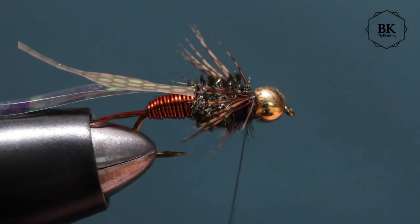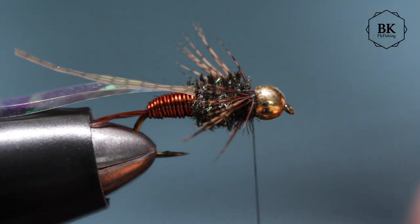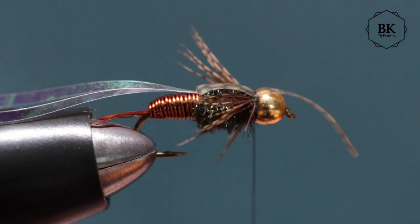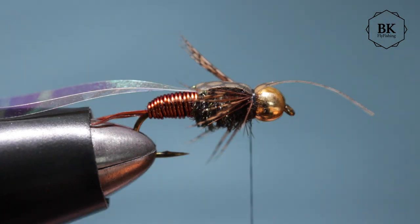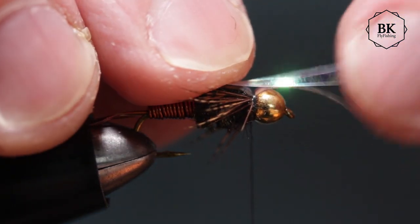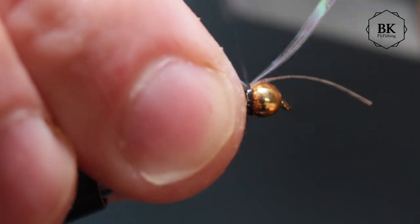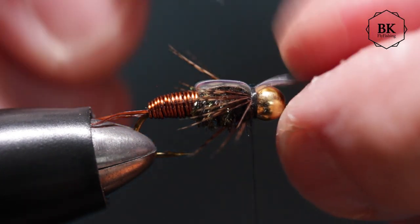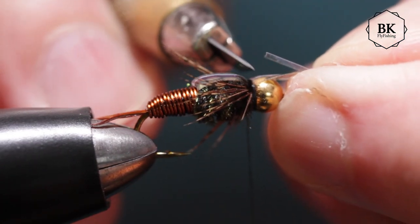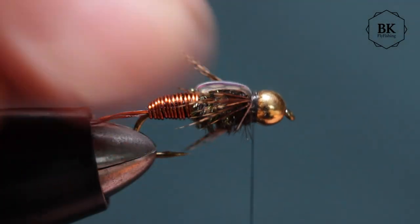Secure a bit more and then pull the thin skin — or the sheet or the turkey quill — as the wing case forward over the peacock herl thorax. Secure with two or three wraps, then pull the two strands of the flashabou over the top of the thin skin and secure. Cut the rest of the thin skin and the flashabou with a graphic knife. We're finished.